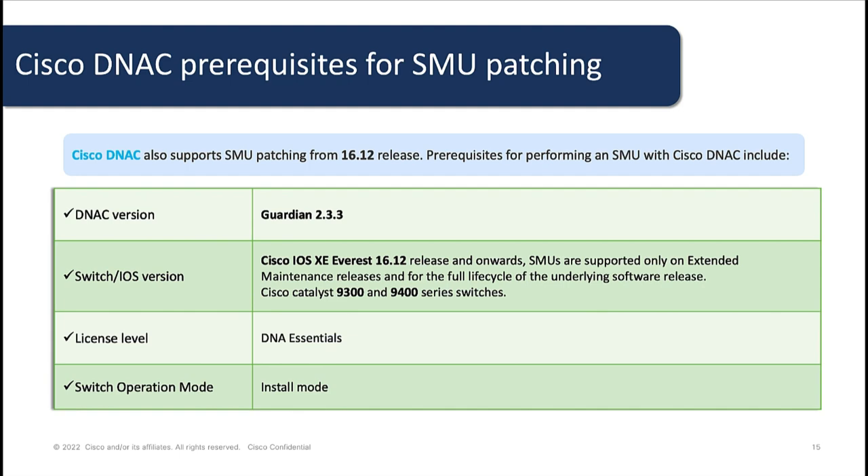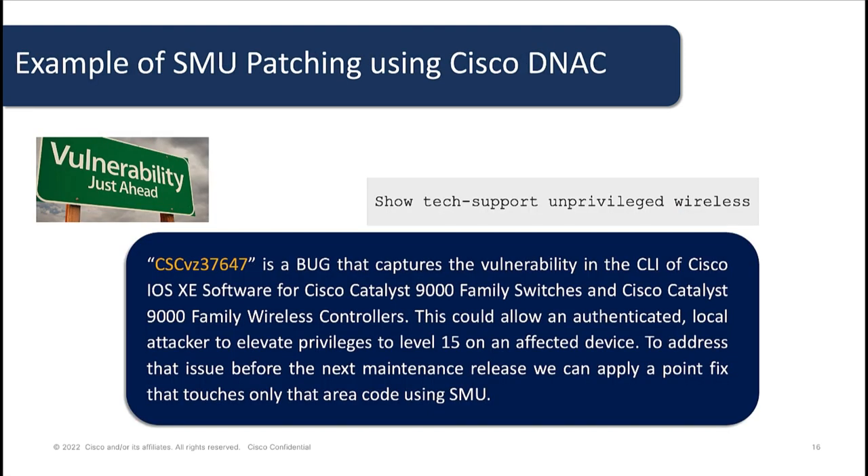Some of the prerequisites of performing SMOO with DNA Center are a DNA Center version of Gardenia 2.3.3, an IOS XC version of 16.12 and onward. Also, SMOO can only be performed on the Cisco Catalyst 9300 and 9400 series of switches. A DNA Essentials license level is also required and the switch operation mode should be installed mode. For the purpose of this presentation, I will demonstrate a vulnerability on a 17.3.4 IOS XC release, which enables an unauthenticated user to elevate privileges to level 15 on a device. For this demo, I will be using Cisco DNA Center to fix this vulnerability.